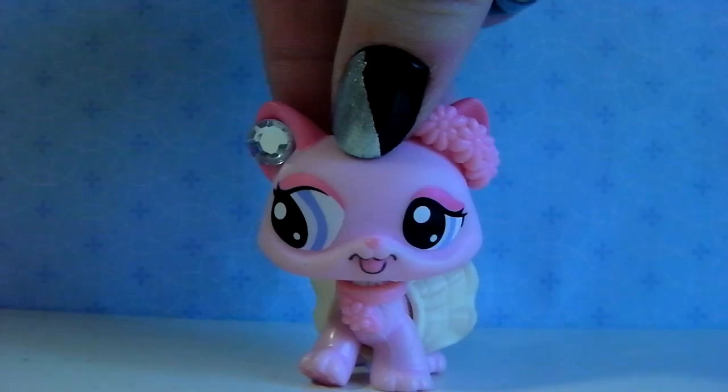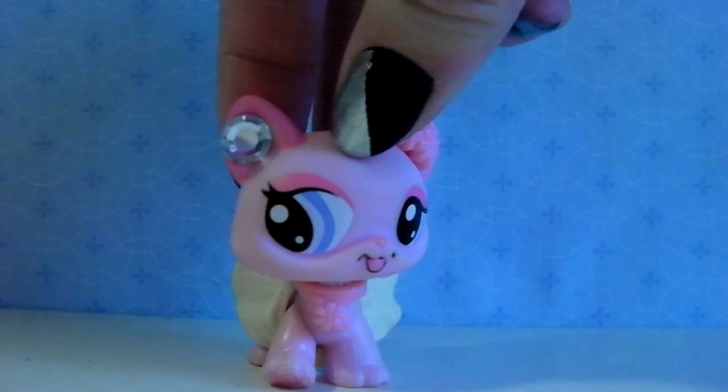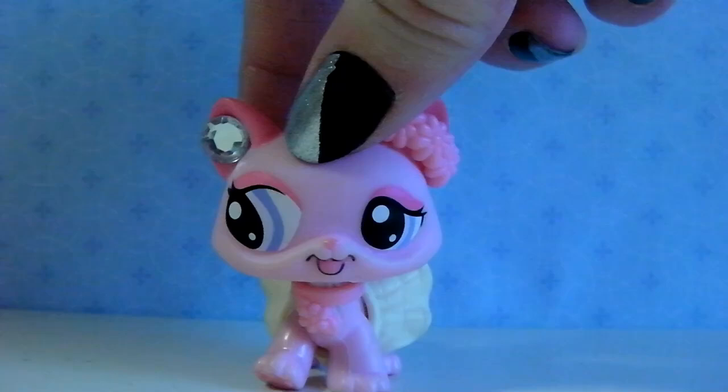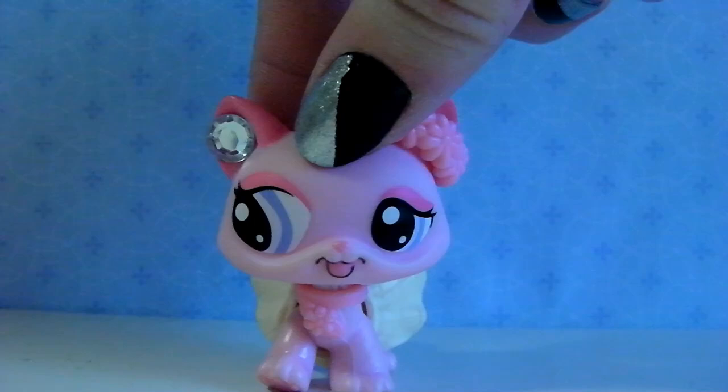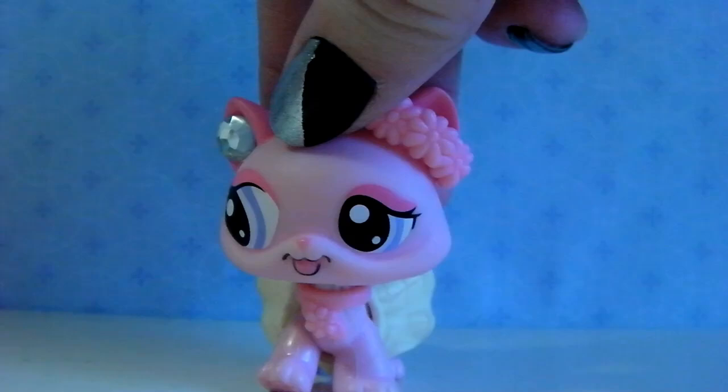Hi guys, it's me Hanna and now I want to show you my new LPS that I bought yesterday when I went shopping. I haven't made a new LPS video in a while. That's mostly because I have got new LPS but I haven't bought many at the same time, so I didn't make a video for just one LPS. But now when I got like five new LPS, I will make a video. I bought them with money I got for Christmas and for my birthday. So let's get started!